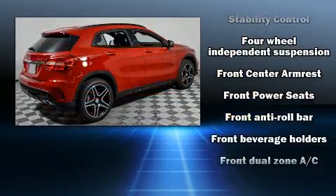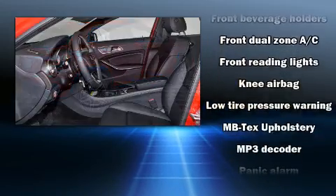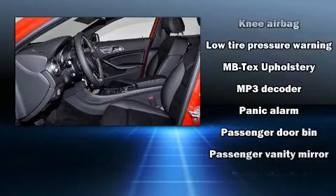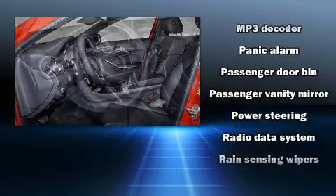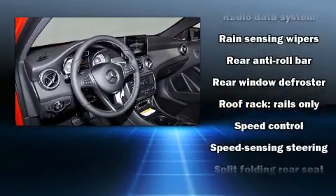All of the premium features expected of a Mercedes-Benz are offered, including front and rear reading lights, variably intermittent wipers, power front seats, front fog lights, remote keyless entry, and air conditioning.